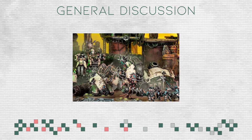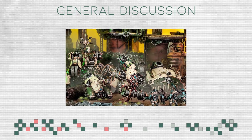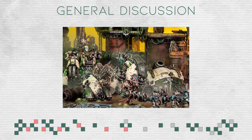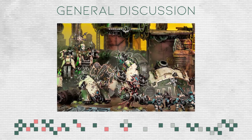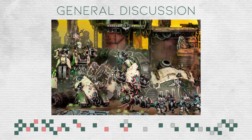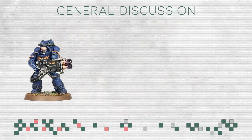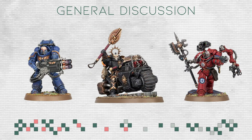Almost every 40k army is left in the dust unless it was re-released or updated between 2015 and 2017 or later. Like the Death Guard for example — these models look insanely good, very detailed, and probably some of my favorite sculpts in all of Warhammer 40k. These days we see new Space Marine kits day in and day out, with mostly Imperial models getting updated and receiving new entries into existing rosters.